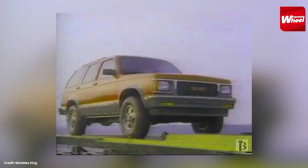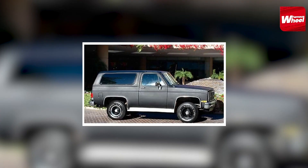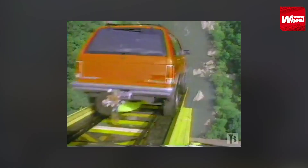Number 9. At number 9, we have the 1993 GMC Jimmy. This car was customized for Michael Jackson by adding a moonroof, leather interior, and a sound system. MJ used this car to navigate the rough terrains of his Neverland Ranch.